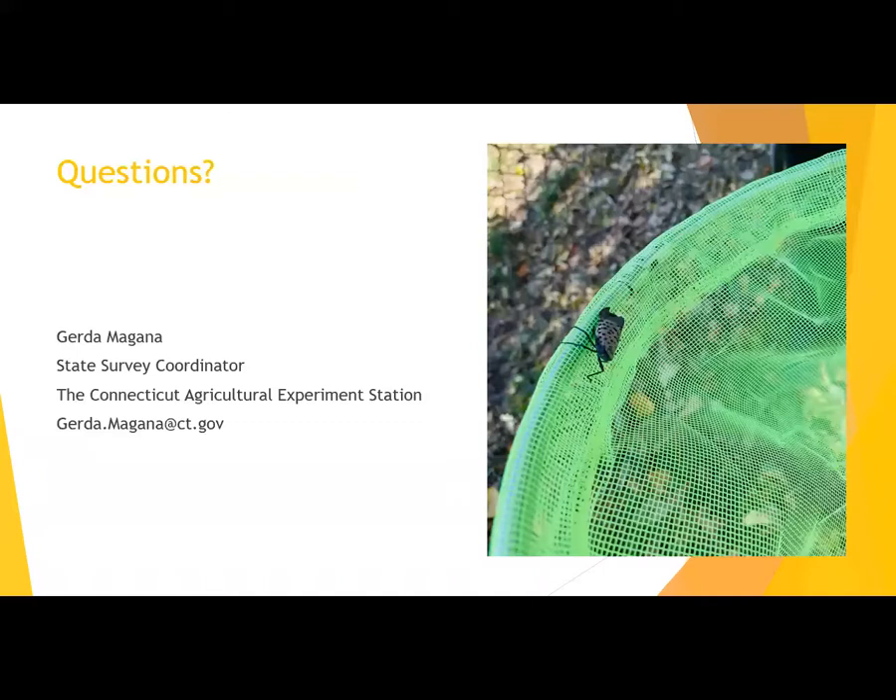This was a quick rundown on spotted lanternfly — hopefully it is helpful. My name is Gerda Magana and I'm a State Survey Coordinator for the Connecticut Agricultural Experiment Station. Feel free to email me if you'd like outreach materials mailed to you or if you have any other questions.